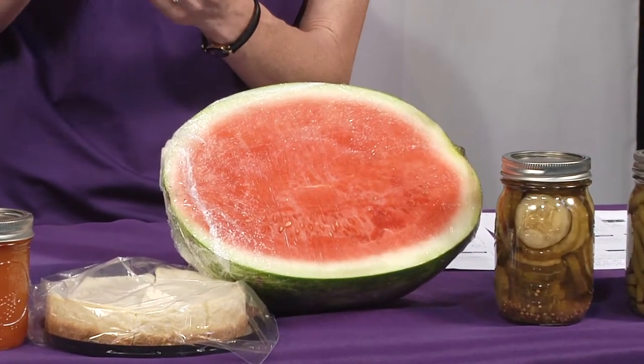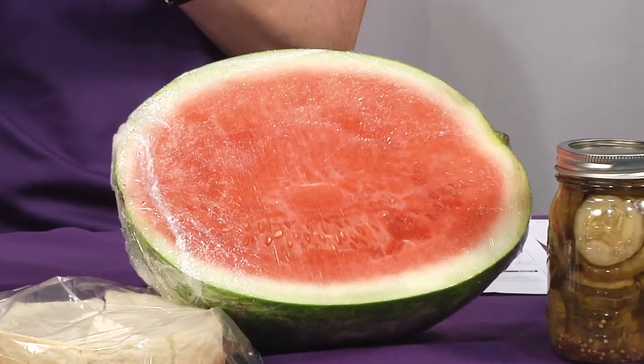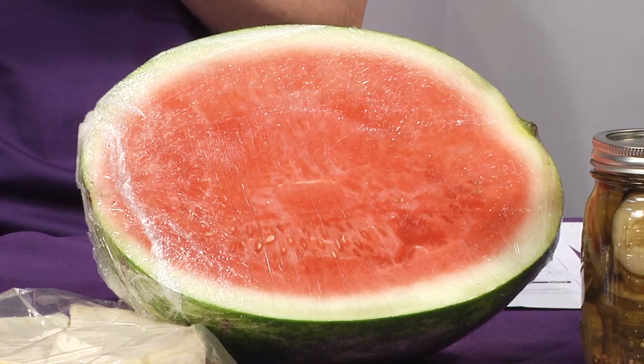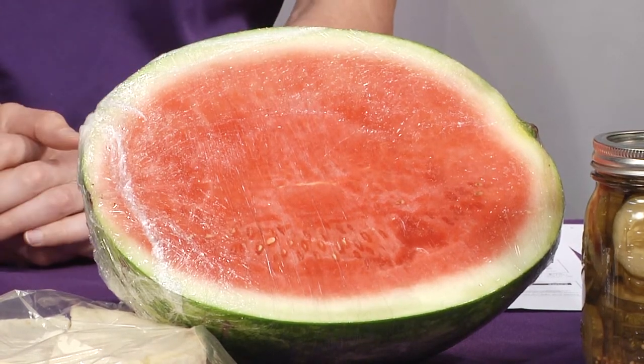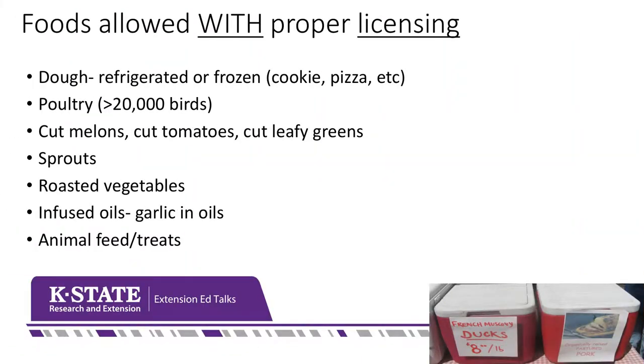What about the watermelon — doesn't it belong with the rest of the produce? Once you get into cutting produce, you have to be more careful. When it's fresh and whole, you don't need a license. But cut melon, cut tomato, and chopped leafy greens need to be kept refrigerated for safety, so you do need a license to sell those. A ready-to-go salad mix needs a license, but if you just bring a whole head of lettuce from your garden, it does not. It's confusing, so it's worth understanding the rules.